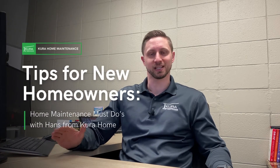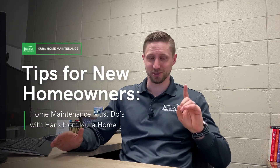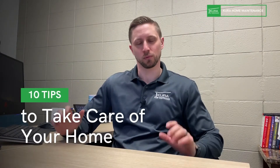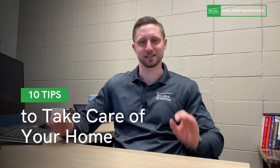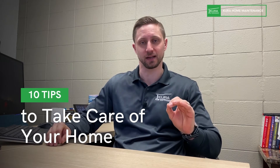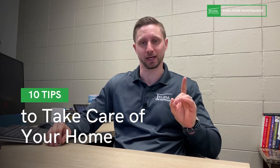Hey everyone, this is Hans with Cura Home. Today we're going to go over 10 tips plus a bonus item for you as a new homeowner. We're going to go through those 10 items on the list that you should take care of on a regular basis, at least once a year on all 10 of these items, plus the bonus item.